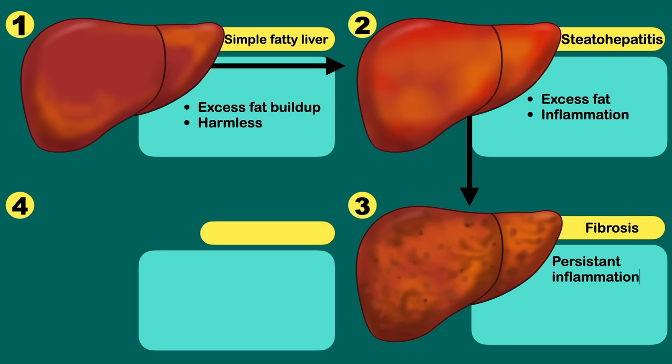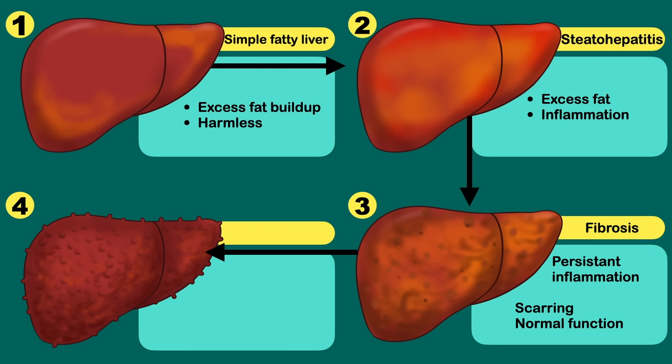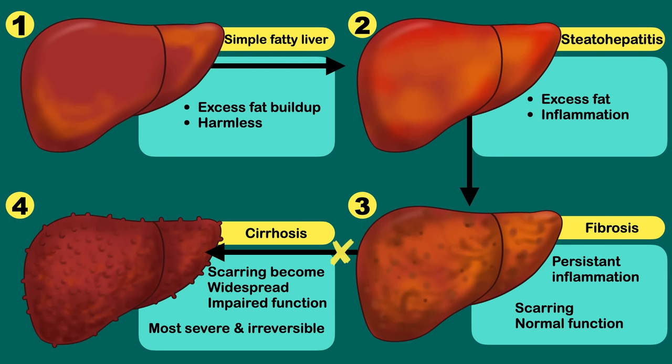The irreversible stage is cirrhosis. Scarring of the liver has become widespread, damaging the liver's ability to function. This is the most severe stage and is irreversible. So up to the third stage, fibrosis, you can reverse the disease and lead a healthy normal life.